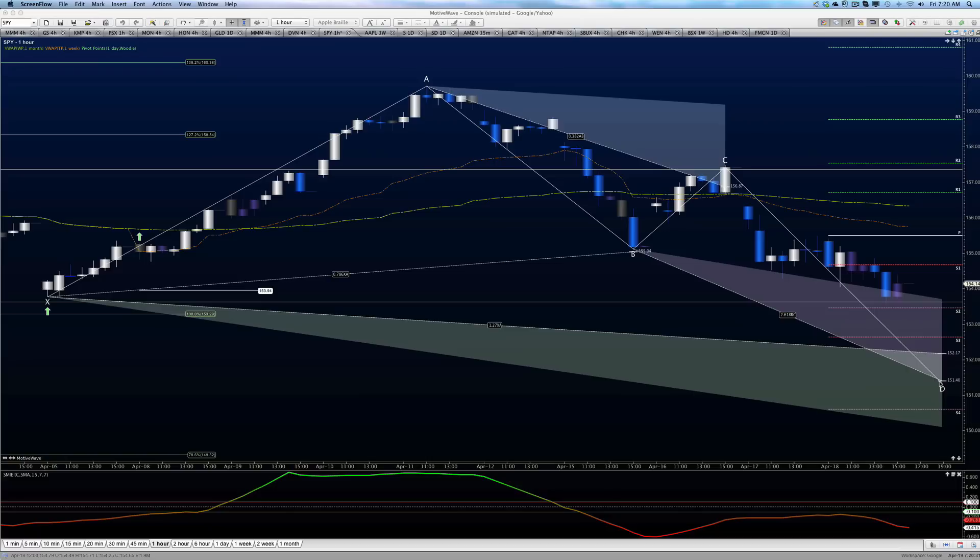Do I think it's going to lose this level? I don't. But if it does, we'll address it, step back a little bit bigger, and see if we can find another harmonic that takes care of the space. Here's what I want you to focus on: pivot points. If you don't use Woody's pivots, you're doing yourself a great disservice. Pivots help extremely well with targets.